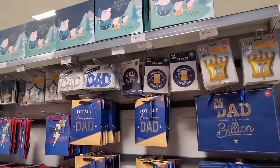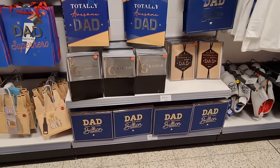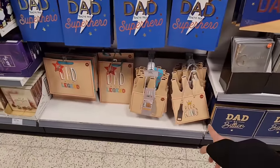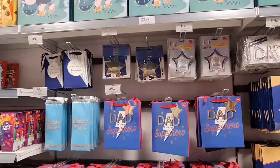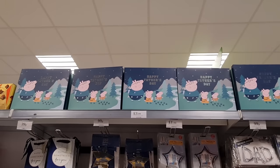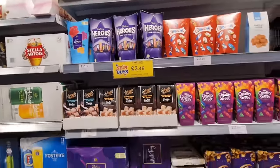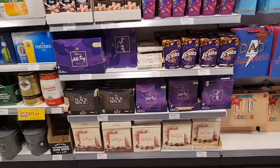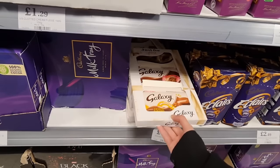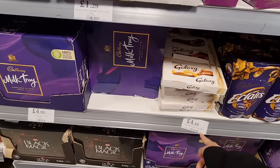And then we've got all the balloons, gift bags, and cards at the bottom from £1.49. You've got a box there for £3.49 — look at how creative these are. Tissue paper and more foil balloons, Happy Father's Day Peppa Pig. And chocolates — good options for anyone looking: Dairy Milk, milk trays, eclairs. This one's new — I've never seen this before. Galaxy, three different flavours, £4.49.